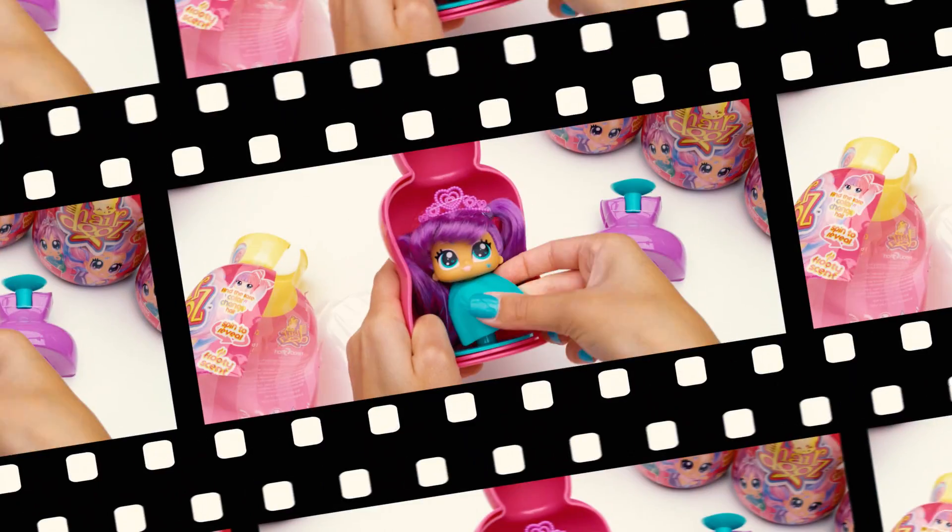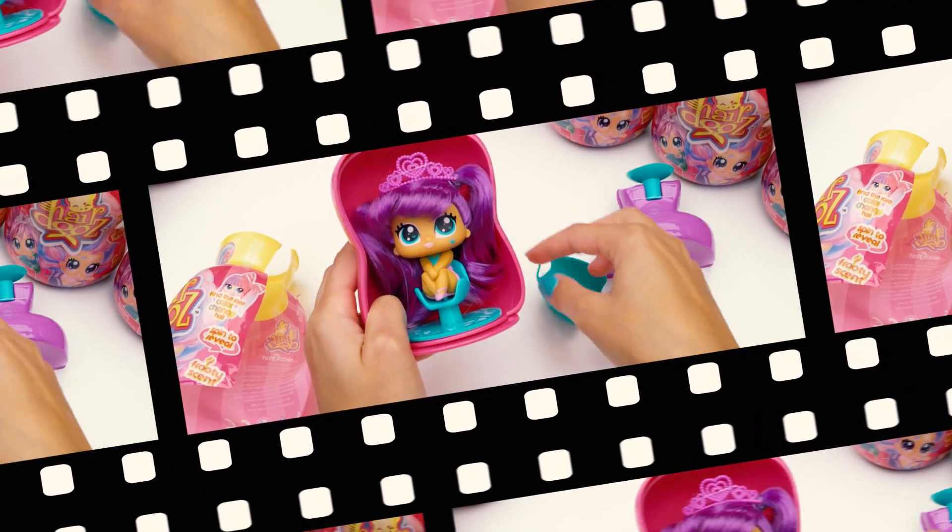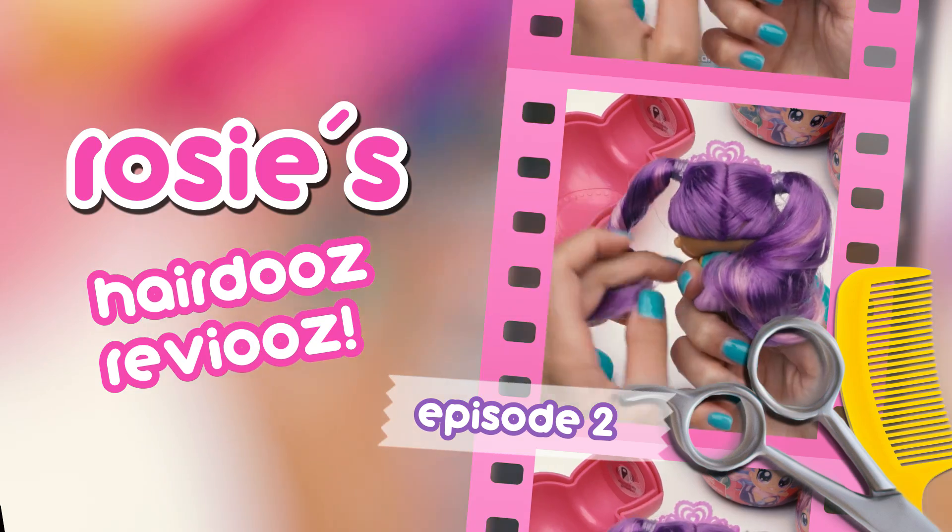Today our girl gets the curls and is purple the new trend? Find out more in Rosie's Hairdooz reviews.